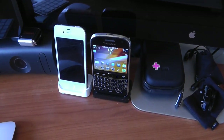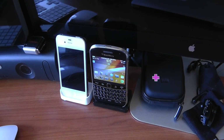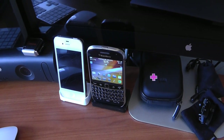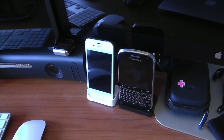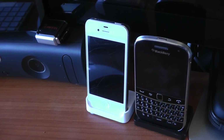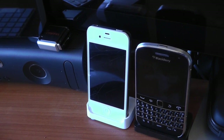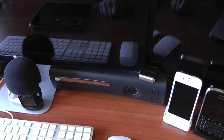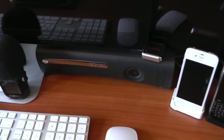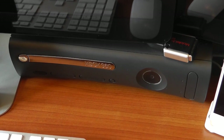Moving over here we've got the BlackBerry Bold 9900 — I use this for all of my BBM stuff for a couple of businesses where most people use BBM. Fantastic phone; I love the build quality of the Bold 9900, definitely BlackBerry's best ever phone as far as I'm concerned. Next to that is the iPhone 4S — loads of issues with battery and signal, but still for me the best phone on the market today. Next to that is a tiny Kingston memory card reader that reads pretty much every kind of memory card you'd ever need. Below that I've got the Xbox 360 sitting neatly in there — I don't play it that much but I love the Kinect stuff.